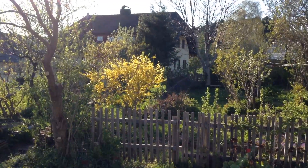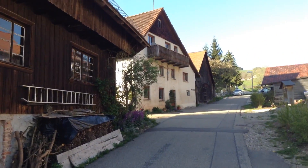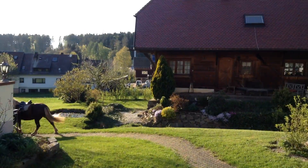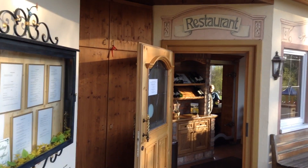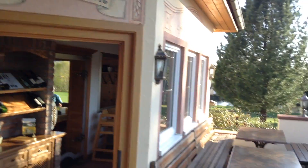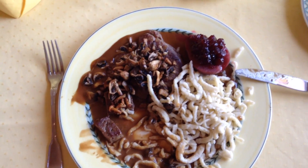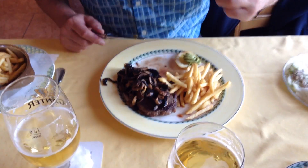My dad and I are both pretty hungry now and we're looking for a place to eat. Look at that nice garden, and here is an old house with wood on it — that's a typical German old street in the Black Forest. We found a nice place, a restaurant called Sjägerhäusle, which means 'the hunter house.' I'll show you my food — that's deer with Spätzle and a mushroom sauce. My dad has Rindfleisch, which is beef.